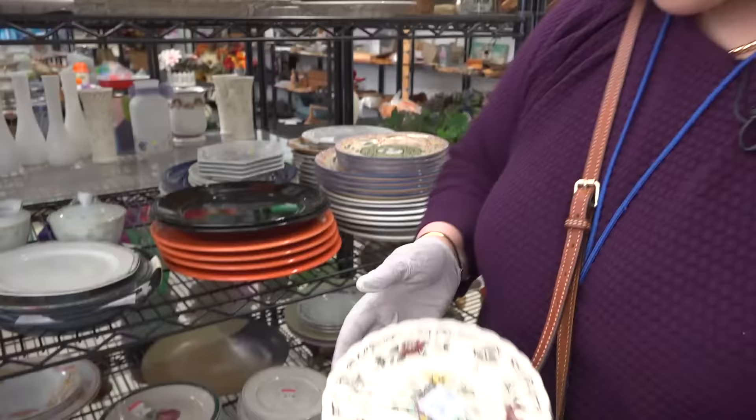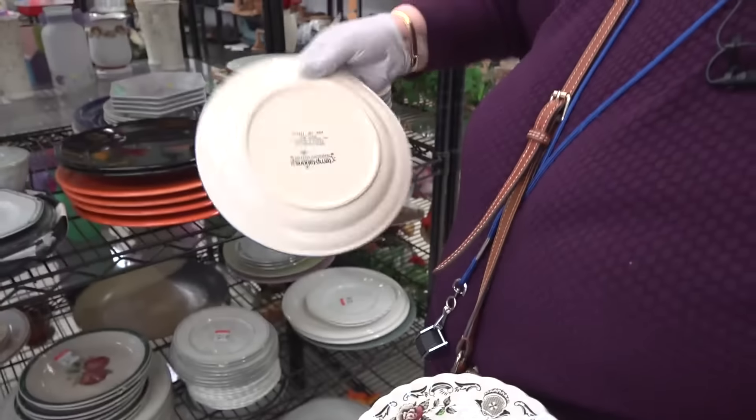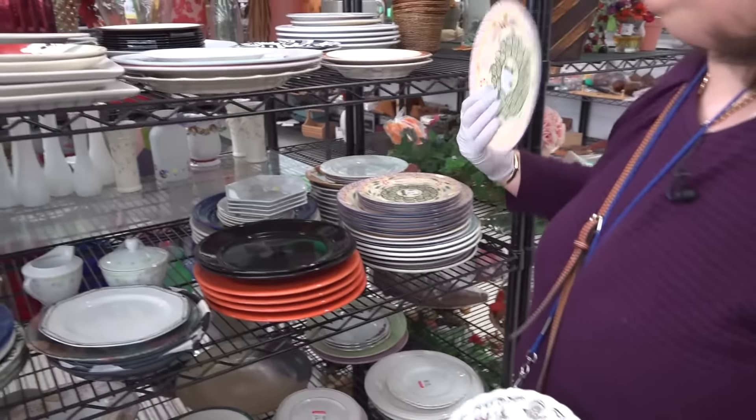We have permission to be taping in the store today so I can teach you and show you what we're thrifting for. I like these colorful pieces — not made by a particularly great manufacturer, but they're colorful, and a lot of people like to see those.